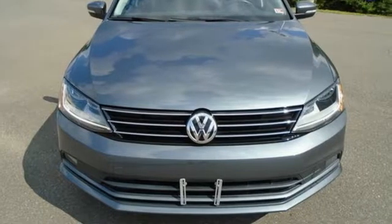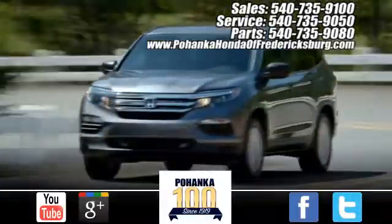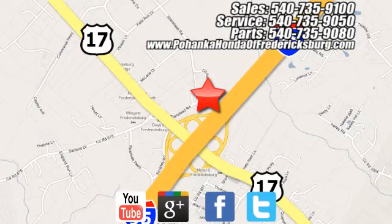See what it can do for you when you take it for a test drive. Pohanka Honda of Fredericksburg is a great place to buy a car, conveniently located at 60 South Gateway Drive in Fredericksburg.